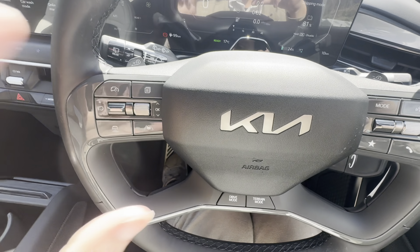Another cool feature on the EV9 is the shifter. You've got your power button right here, and to put it in drive you twist up; to put it in reverse you twist down. Very cool — I have not seen that on another three-row crossover, especially not one like the EV9.